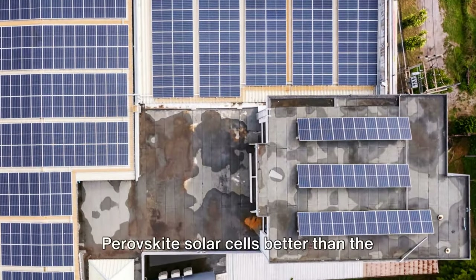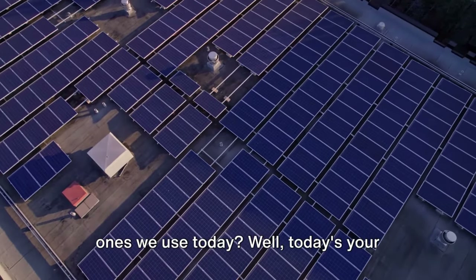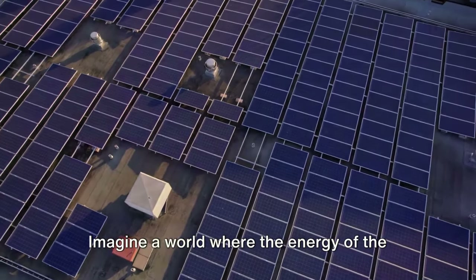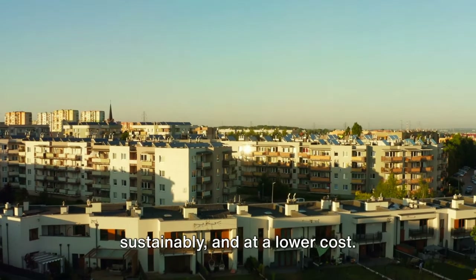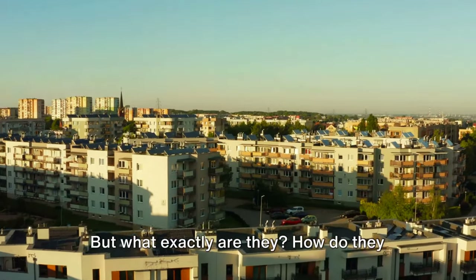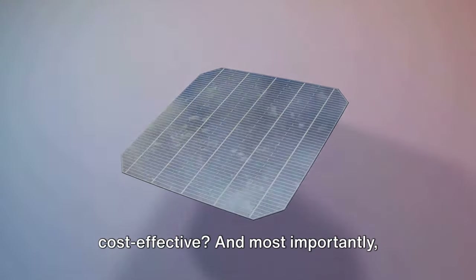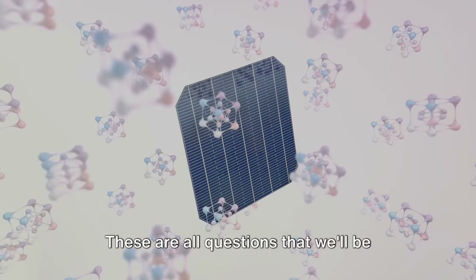Have you ever wondered what makes perovskite solar cells better than the ones we use today? Well, today is your lucky day because we are about to dive right into the heart of this fascinating topic. Imagine a world where the energy of the sun is harnessed more efficiently, more sustainably, and at a lower cost. That's the promise of perovskite solar cells. But what exactly are they? How do they stack up against the traditional solar cells we're used to?